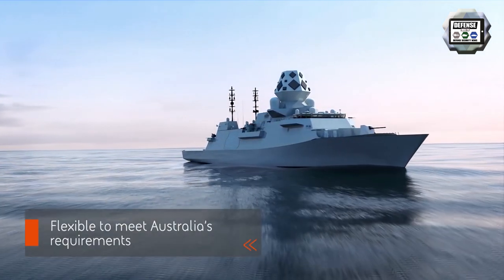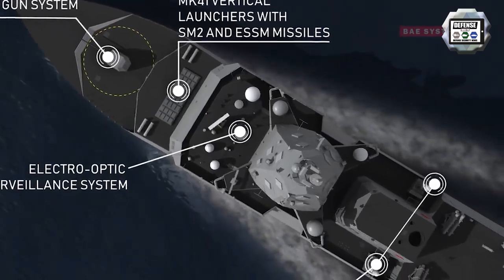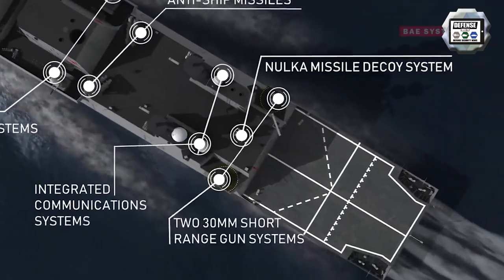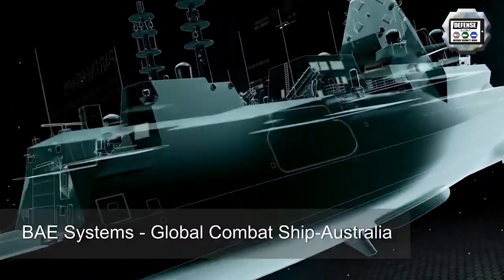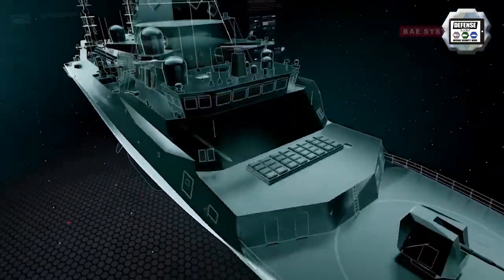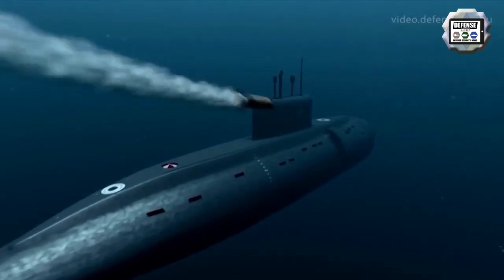Regarding the equipment on board, the Hunter-class frigate will be armed with one Mark 45 Mod 4 dual-purpose gun, a Mark 41 vertical launch system able to fire the RIM-66 Standard II and RIM-162 ESSM missiles, plus 2x4 canister advanced anti-ship missiles, 2 Phalanx close-in weapons systems, 2 30mm short-range gun systems, and MU-90 Impact torpedoes.